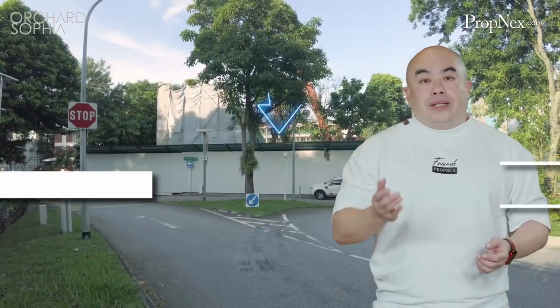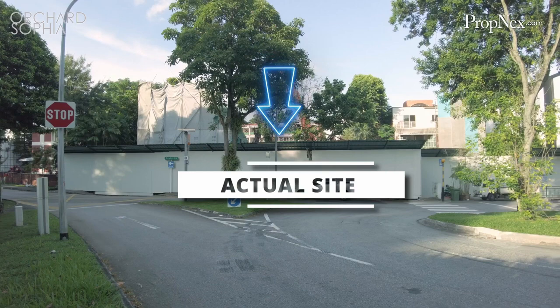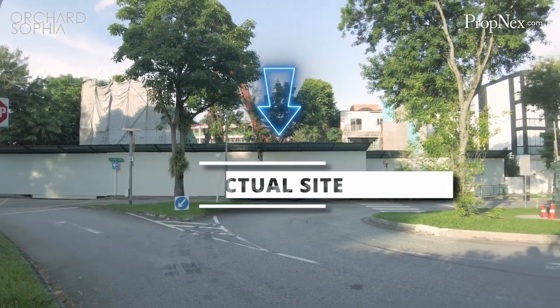What makes Orchard Sophia even more unique is its location. Located along Sophia Road, residents here can enjoy tranquil living away from all the hustle and bustle.